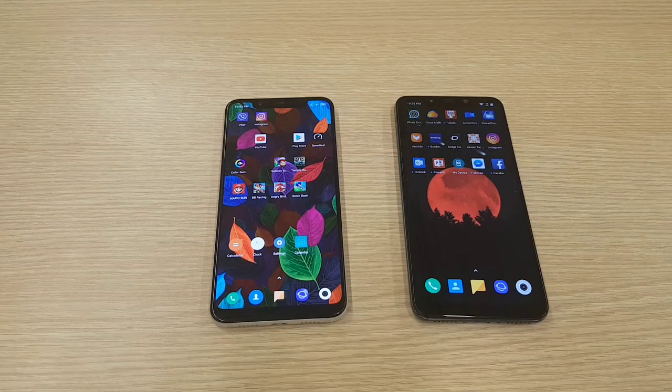Hello guys, today I came with a new video. Today I'm going to do a speed test between Xiaomi Pocophone and Xiaomi Mi 8.